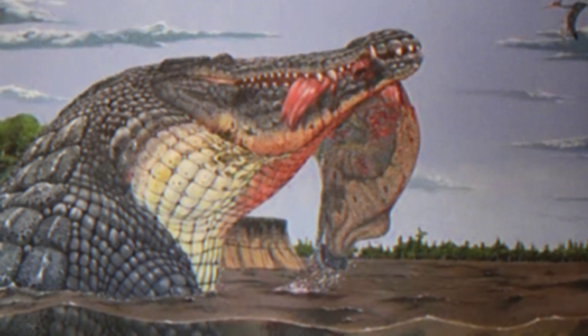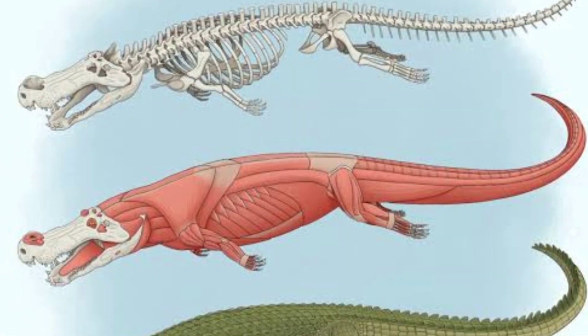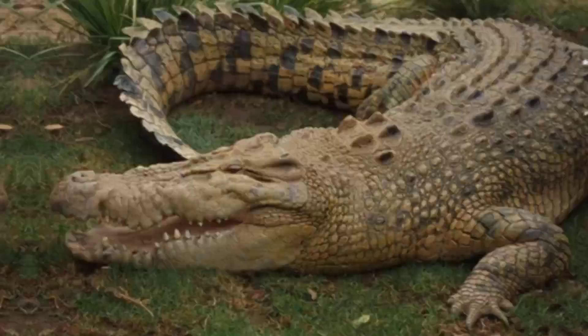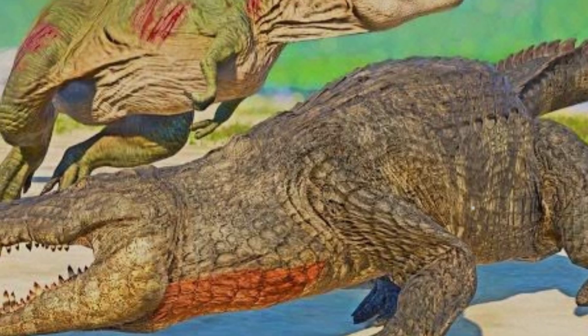Another fascinating avenue of study revolves around the genetics and evolutionary lineage of Deinosuchus. Analysis of its genetic traits and comparison with modern crocodilians shed light on the evolutionary history of these formidable creatures.